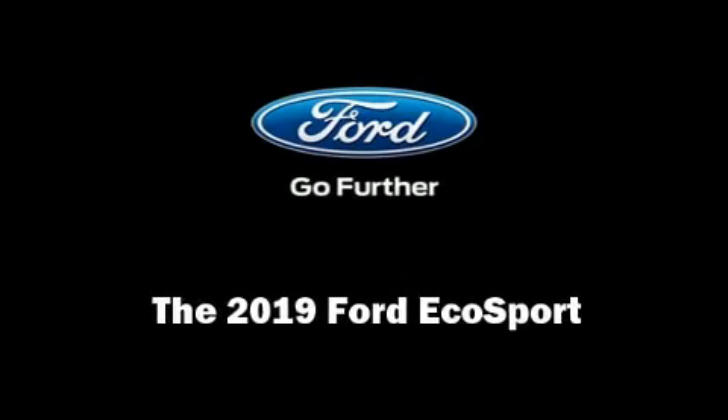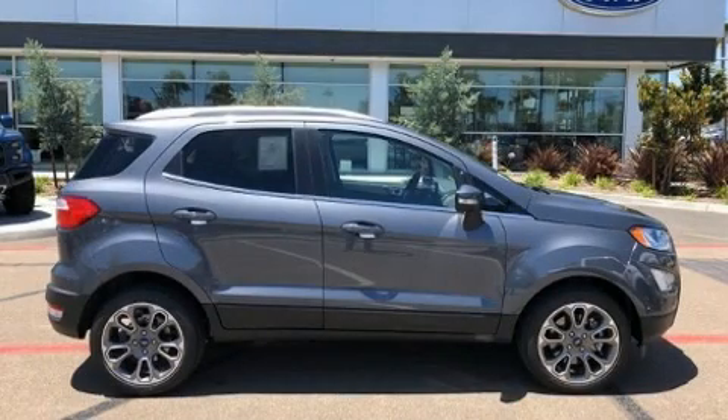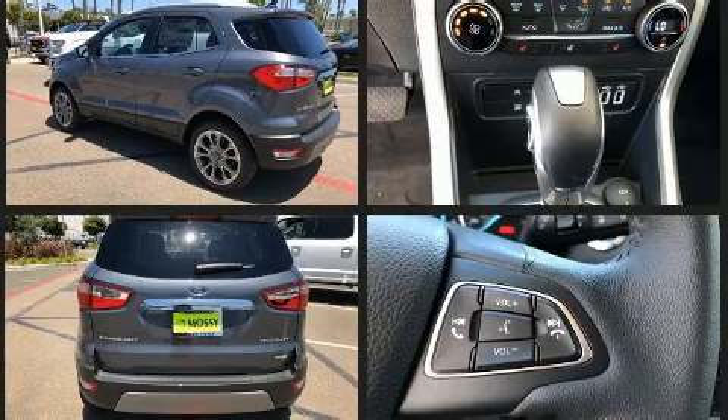Sensibility and practicality define the 2019 Ford EcoSport. It features a front-wheel drive platform, an automatic transmission, and an efficient three-cylinder engine. Turbocharger technology provides forced air induction, enhancing performance while preserving fuel economy.